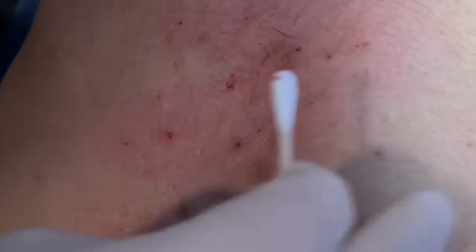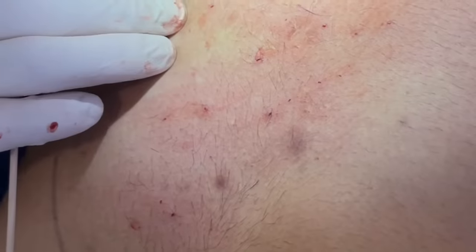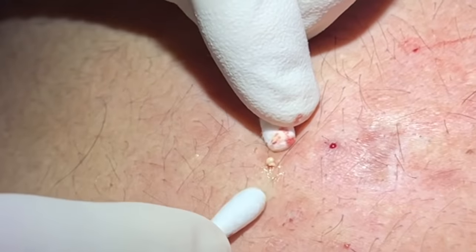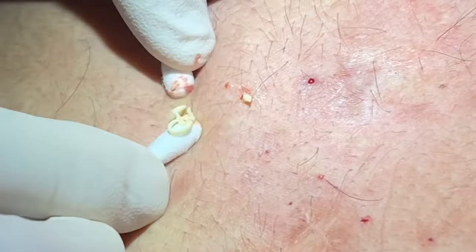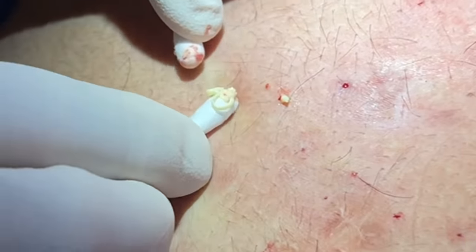Sometimes you really have to pull the skin to even see them. There's a little cluster here. The very tiny ones I don't mess with — they may stay like that for years. It's the ones that are one step up that I like to get out, the ones you can clearly see. That one's a little bigger.